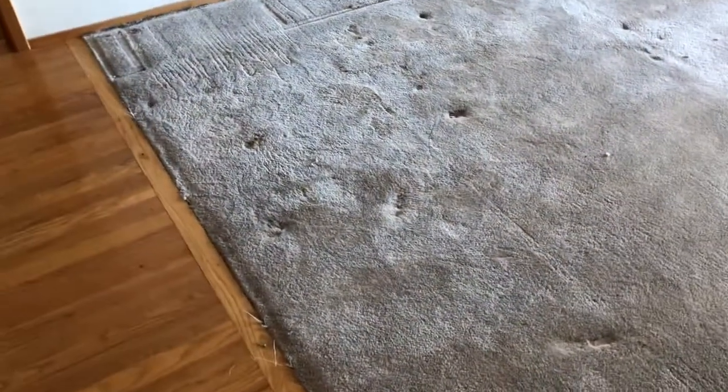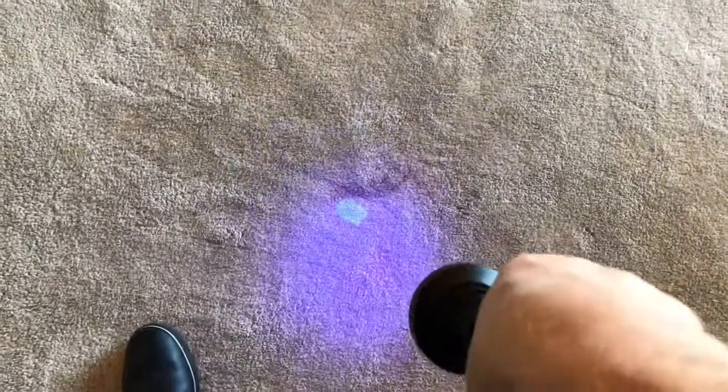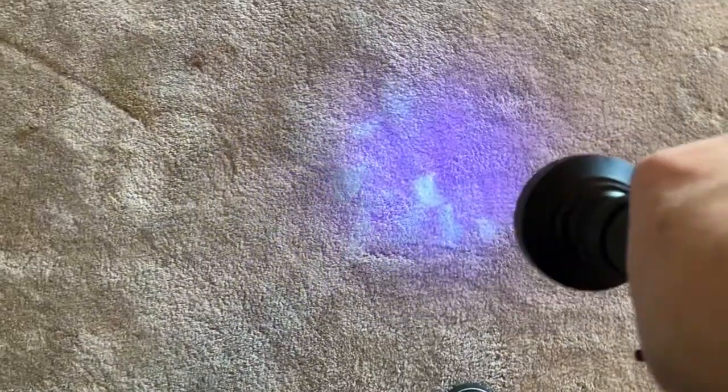This is a really plush carpet and it's obviously got pretty deep padding — you can tell from the divots where the furniture was. Those will raise up over time; you can put ice cubes on them and after they melt fully, just blot up the water and the divots will come back up. I'm going to use the blacklight — and yeah, you can already see that's pee right there.